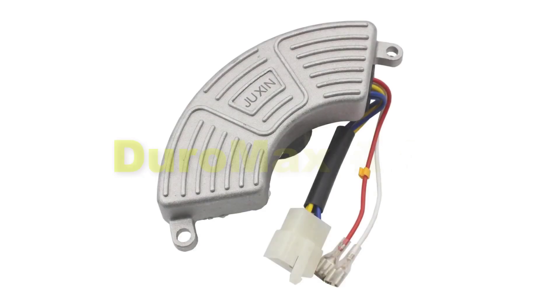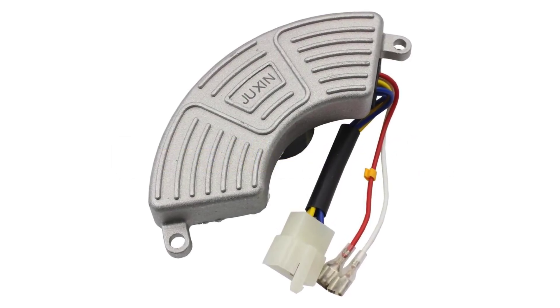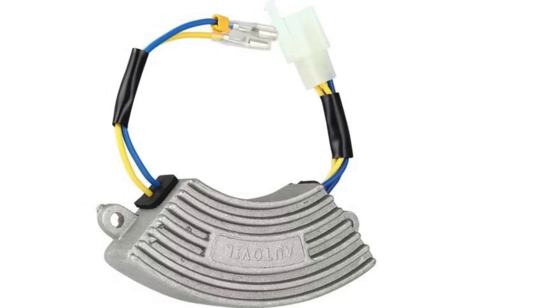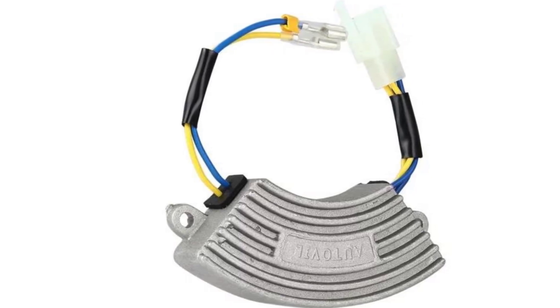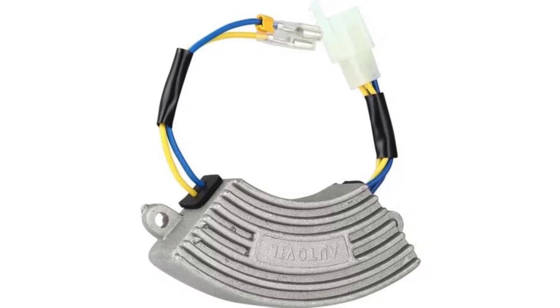Thirdly, there comes Duromax AVR. The Duromax AVR is a highly efficient voltage regulator specifically designed for portable generators, offering advanced voltage regulation technology to ensure stable and reliable power output. Renowned for its compatibility and precision, the Duromax AVR effectively regulates voltage levels, protecting sensitive electronics from power surges and fluctuations.